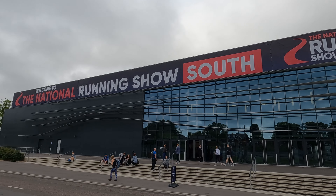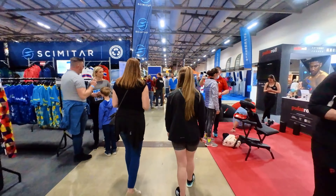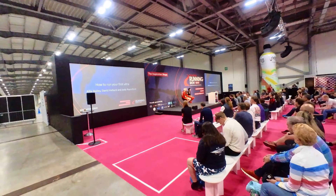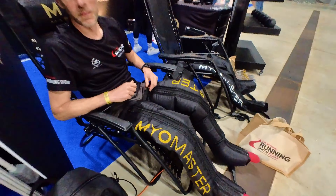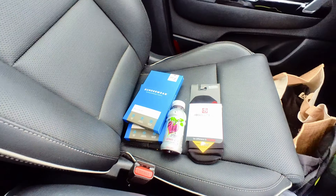We've made it here to Farnborough, to the National Running Show at the Farnborough Exhibition Centre. Let's go inside and have a look around and see what it's all about. National Running Show South — done. Ended up buying a few different bits and pieces, things that I generally use anyway, that did have some show offers on. Always good to pick up a bit of a bargain when you're actually at the show.